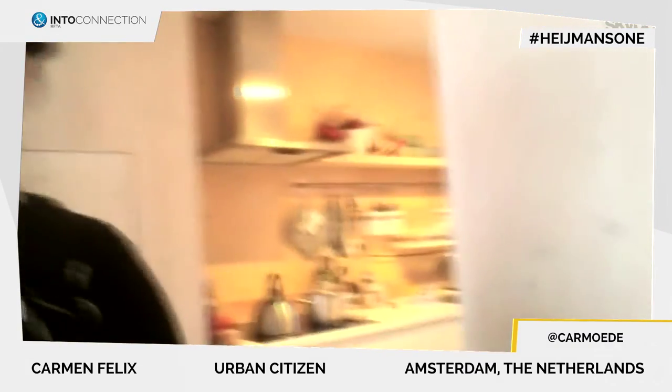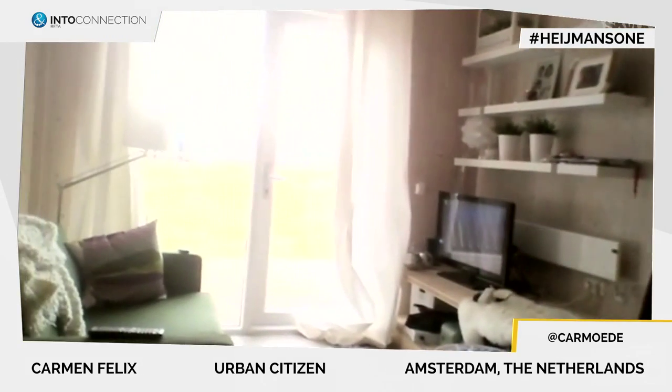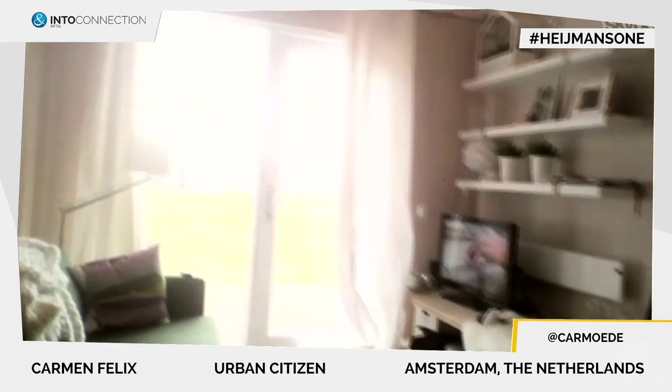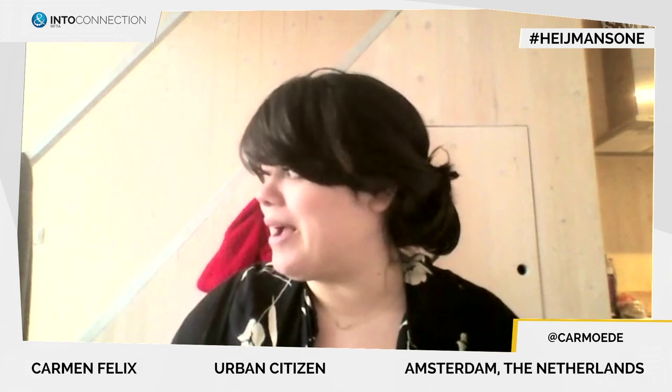Behind me here is the kitchen, so there's a bit of sunlight, and I have my living area right here. I have a bathroom, I have a living room, I have a kitchen, and I have a separate bedroom to sleep in. So I have everything just for myself — that's kind of luxurious for Amsterdam standards, so that's why I'm very happy about it.